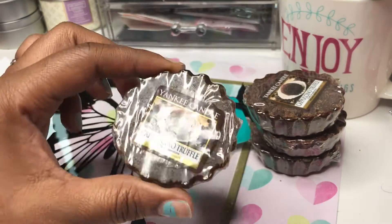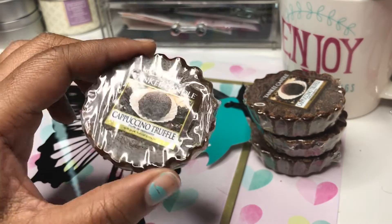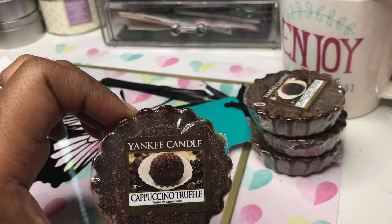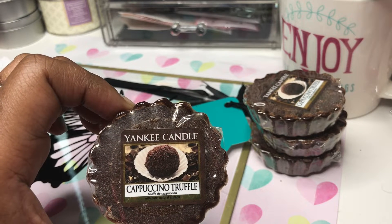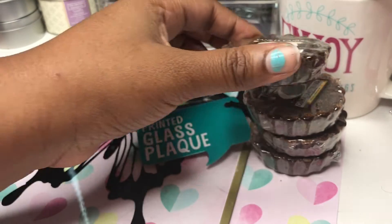When I popped into my Poundland I saw these Yankee Candle cappuccino truffle little tarts. This one's opened and I can't explain the incredible smell — it's like a chocolate, kind of vanillary smell coming off of it. They were 25p and I bought four of them.